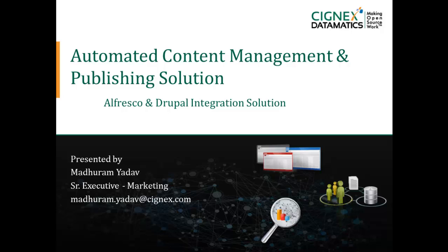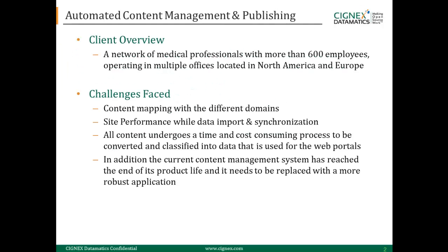Today we are going to look at the automated content management and publishing solution. We created this solution by integrating Alfresco and Drupal. The solution was created for a network of medical professionals with more than 600 employees operating in multiple offices located in North America and Europe.